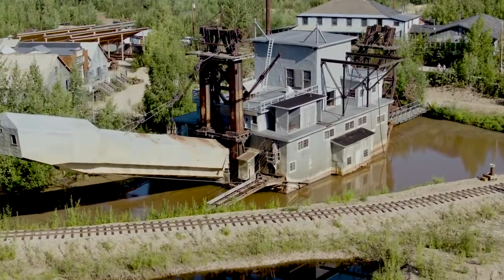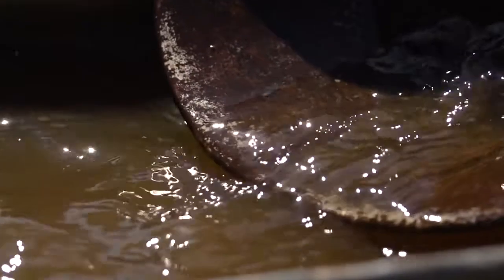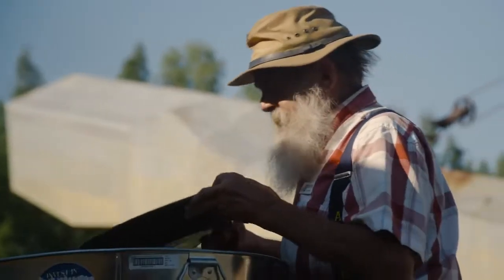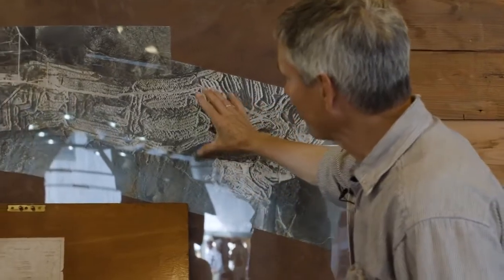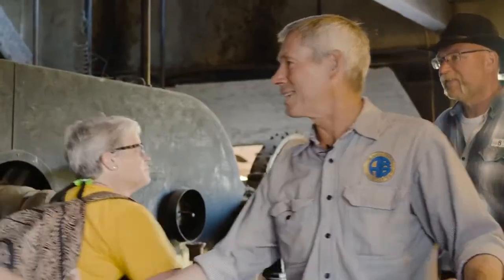Gold Dredge 8 is an opportunity for guests to take a trip back in time through Alaska's gold mining history, try their hand at gold panning, and experience life like the prospectors during the gold rush. Our family's partnership with Holland America Line began in 1950 — all of the structures here are original structures built during the gold mining days. People really get the feel and sense of that when they visit. There are really moments that they will treasure for their life, and our partnership has lasted 60-plus years.